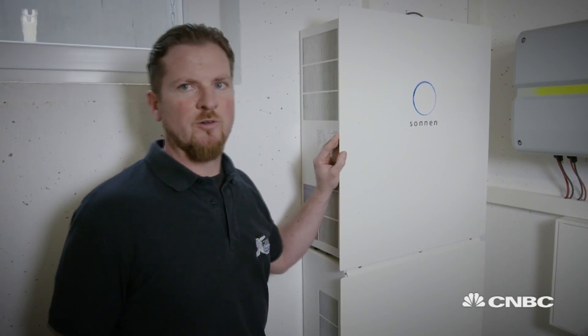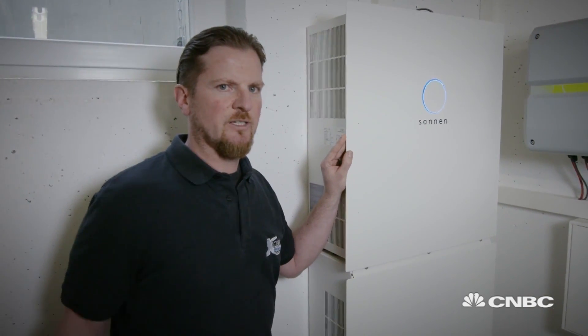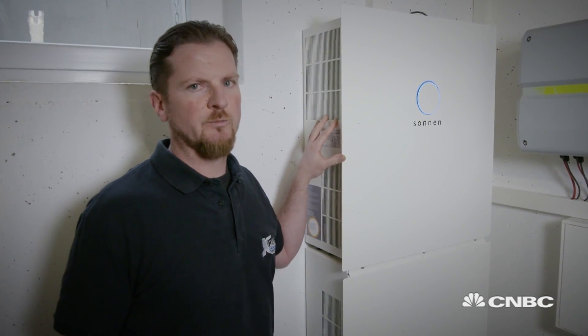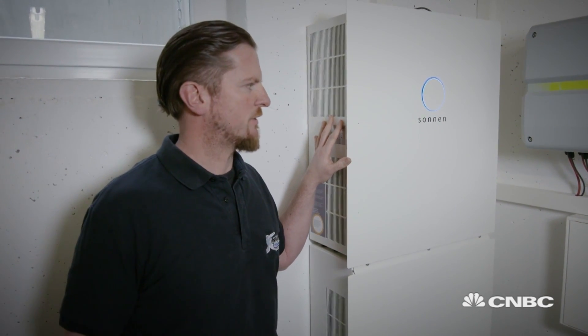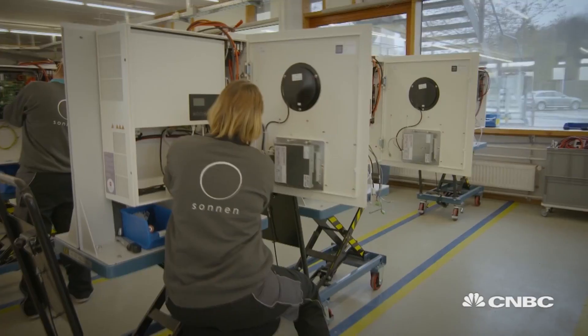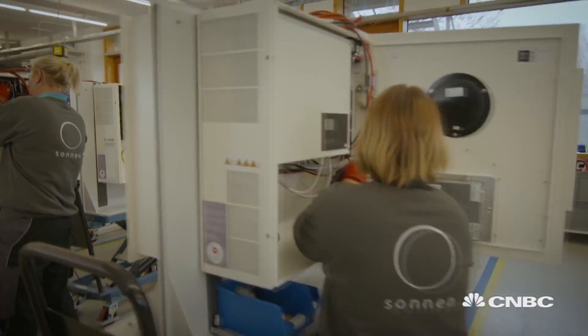It takes the electric power right from our roof. We get it over the panels and then it is saved within the Sonnenbattery here. We can use the electric power during the whole day, save it, and use it also by night.